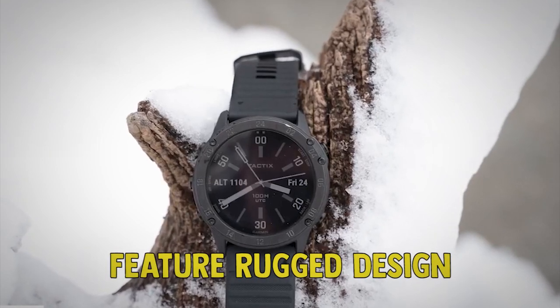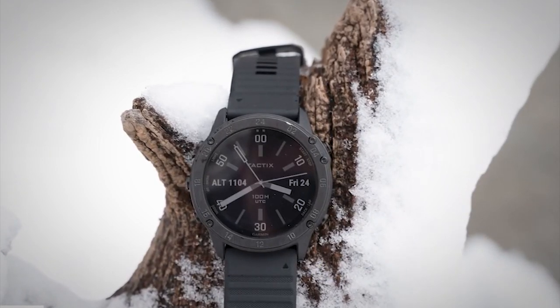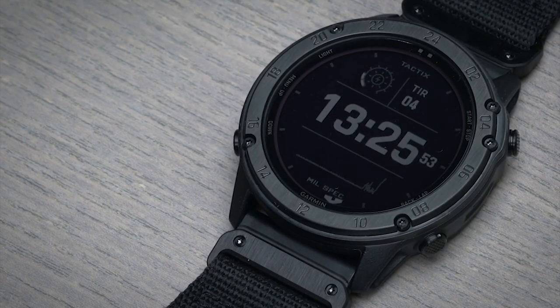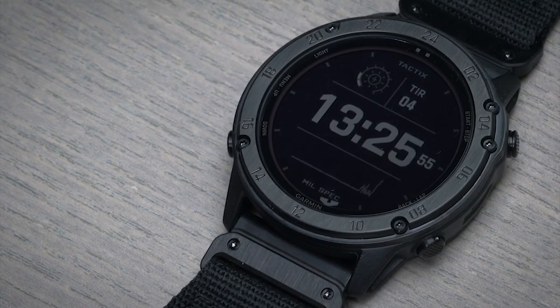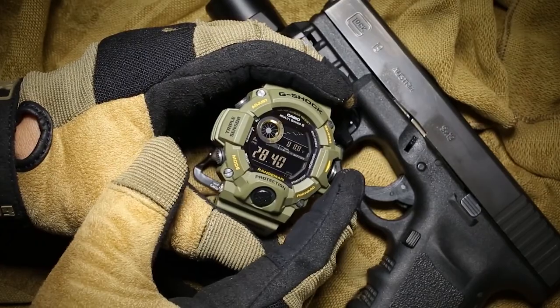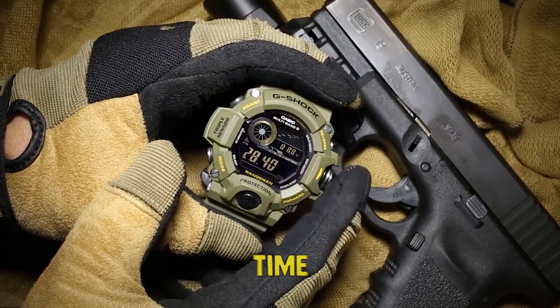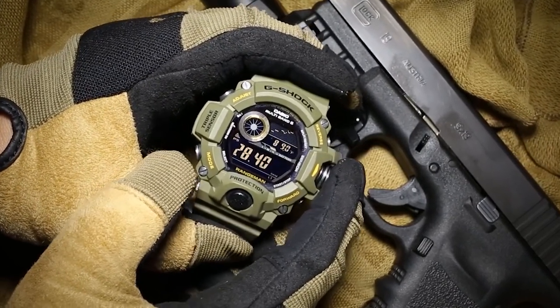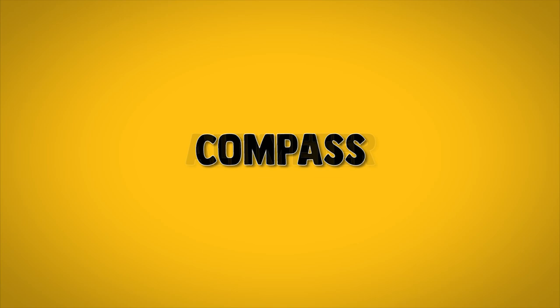All the watches in our list feature rugged design and some in dark colors such as black, dark gray, and camouflage green. The selected watches without GPS are all able to run for at least one year without replacing the battery. In addition to the standard features such as time, day, and date, a military watch should also have more advanced features like compass, altimeter,